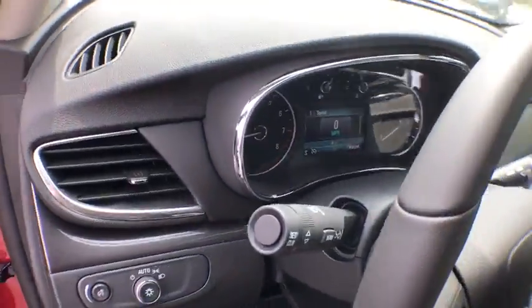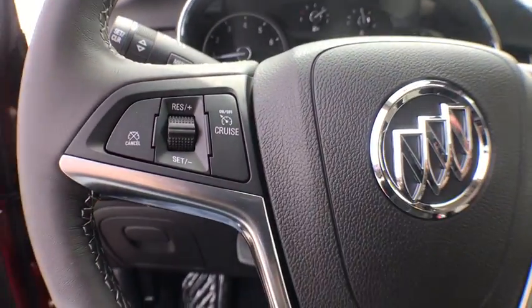Standard features that would make any car owner smile. Here are some of this vehicle's great options.